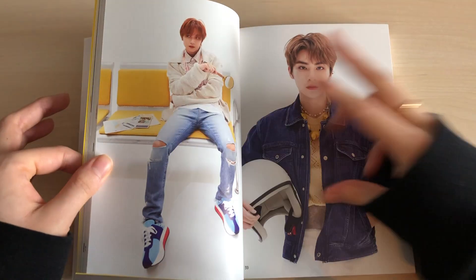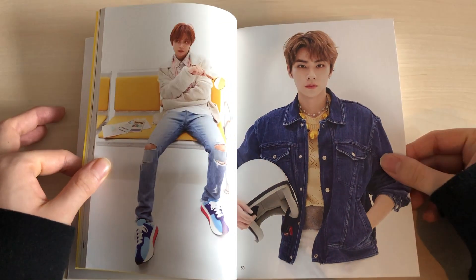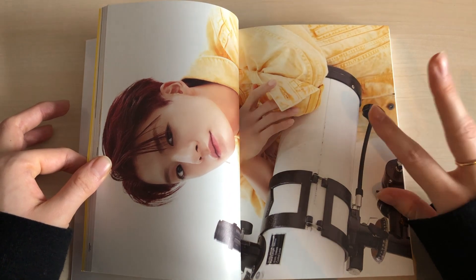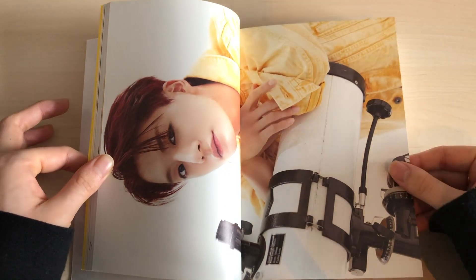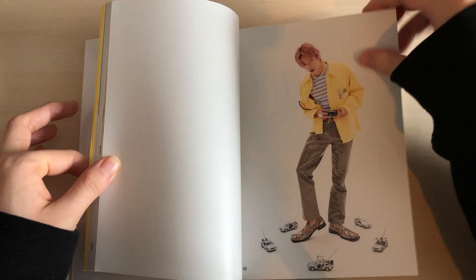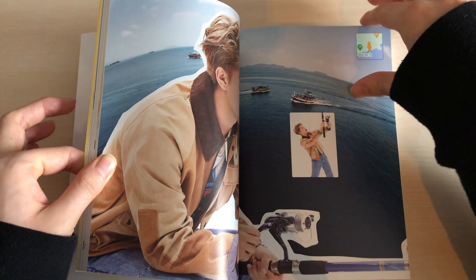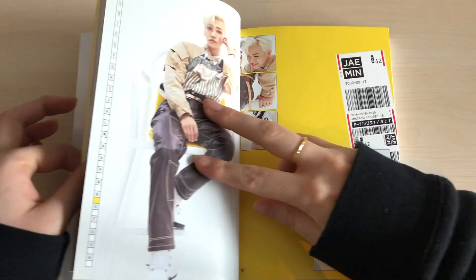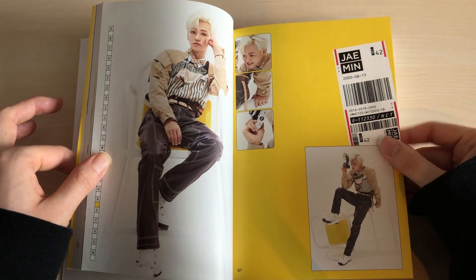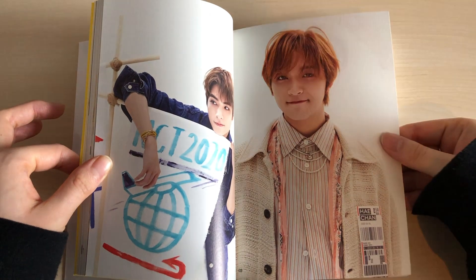My mom actually loves it too. She's not a big NCT fan but she loves K-pop and BTS. She really loves Make a Wish and 90s Love. Over time she's come to know a lot of NCT members from watching videos with me, especially NCT 127 — she pretty much knows everyone in 127 and recognizes most members from WayV and NCT Dream.